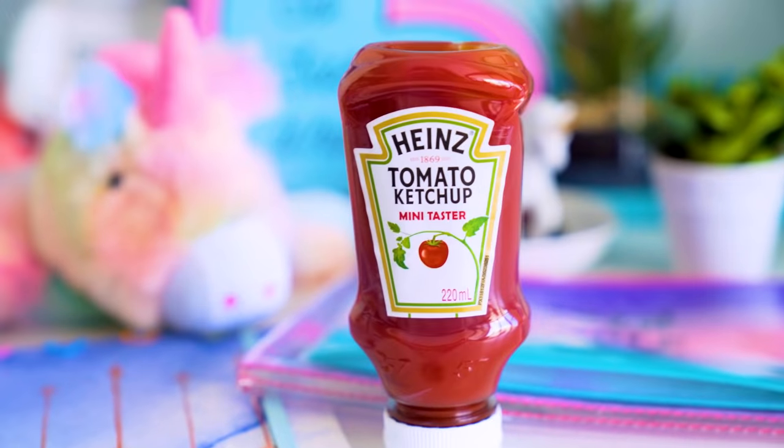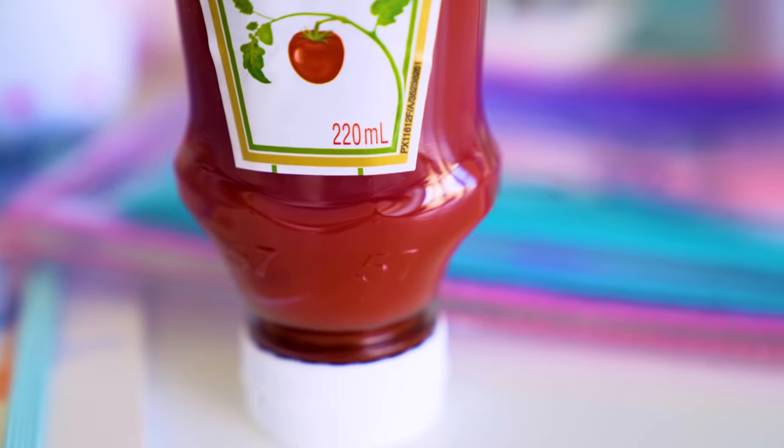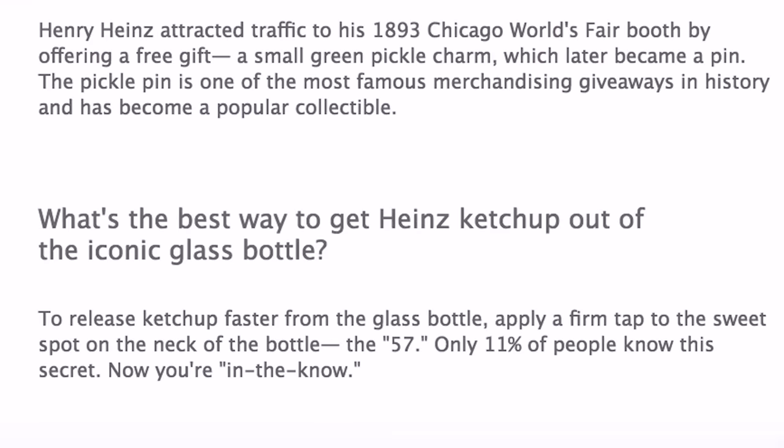I've seen the number 57 sign on Heinz ketchup bottles and wondered what it meant — I just thought it was a design thing. Apparently it can help you pour the sauce out. Instead of tapping the bottom or shaking it violently, giving that little 57 part of the bottle just a small tap dispenses the perfect amount of sauce. Mr. Heinz himself confirmed it, and it's officially on the Heinz website. Only 11% of people in the world actually know about this.